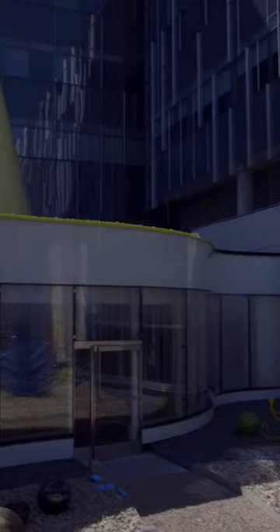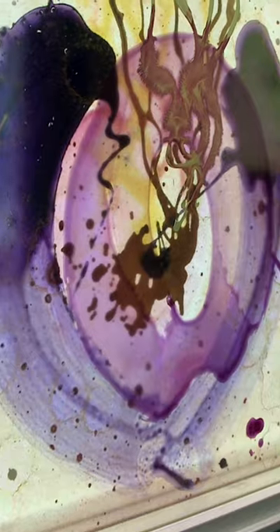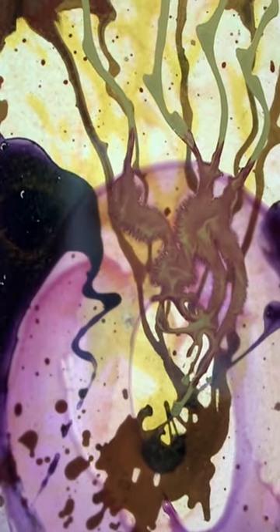As the project developed, I'd say Dale, on several occasions, changed the size, the shape, the form of the structure, and changed what he was going to put in each one of them.